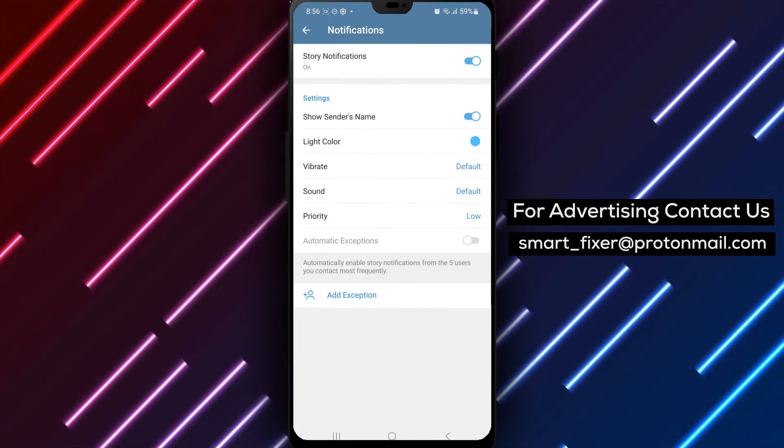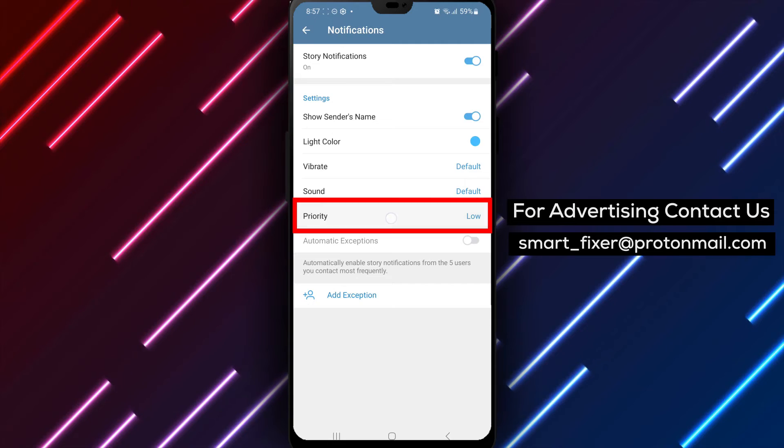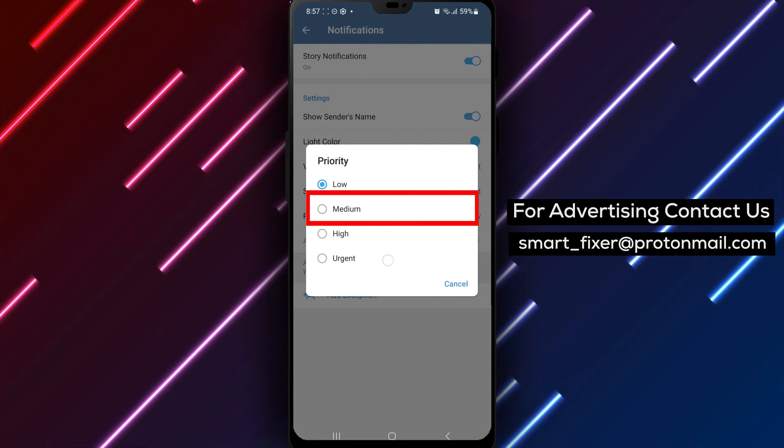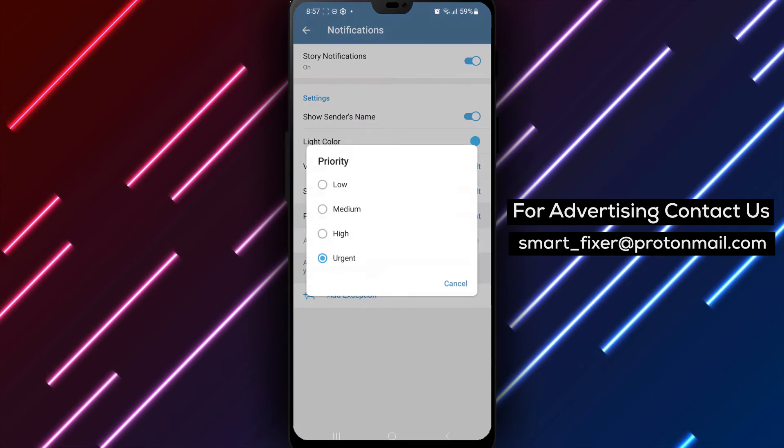Step 4: Tap on the Priority option. You'll see a list of priority settings. Tap on Urgent to set the priority of Telegram Stories notifications to Urgent.